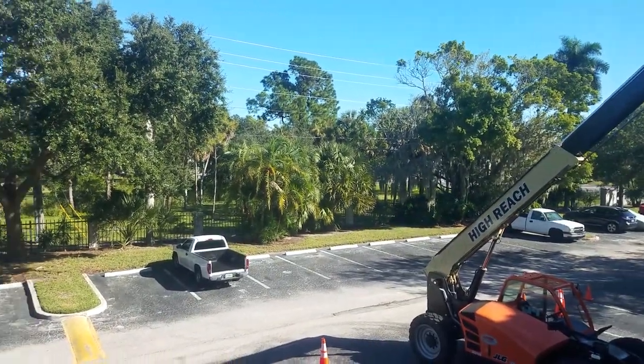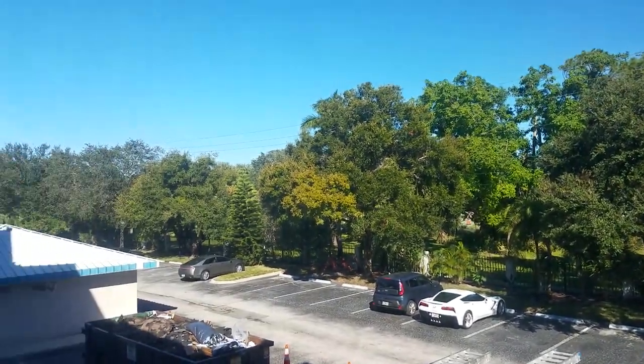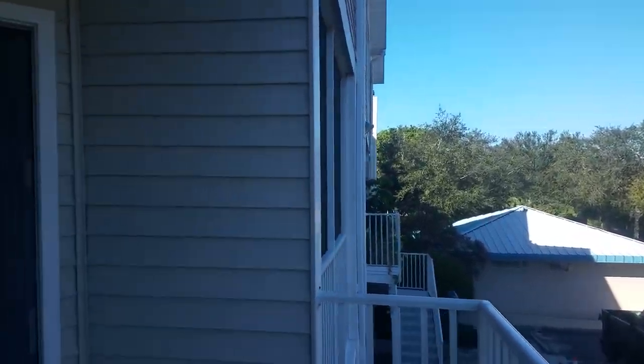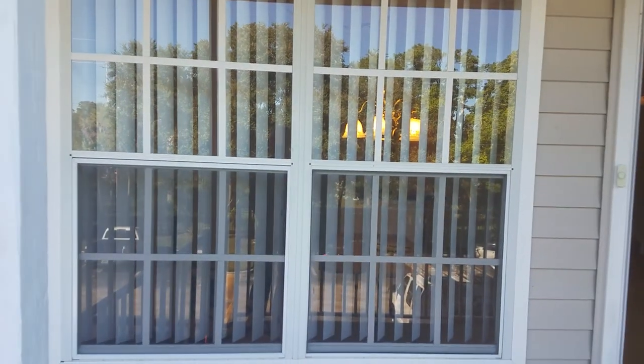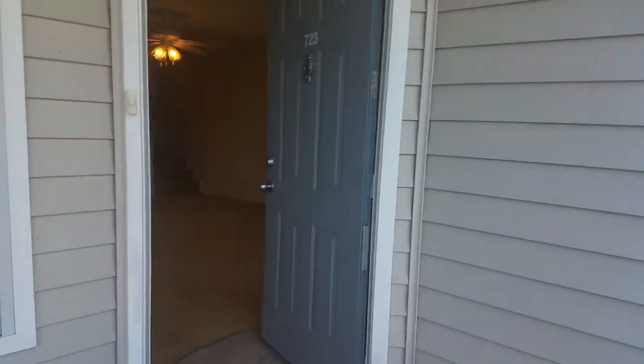This is an interior walkthrough video of unit 723 here at Central Park. Central Park is located on Tamiami Trail just across from the two-story Publix downtown. This is a townhome, 1224 square feet.